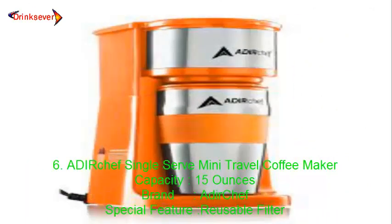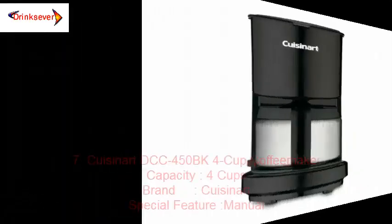Number 6: Adir Chef Single Serve Mini Travel Coffee Maker. Capacity: 15 ounces. Brand: Adir Chef. Special Feature: Reusable Filter.